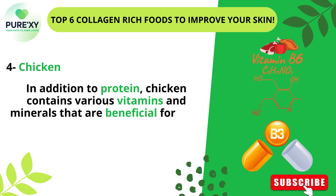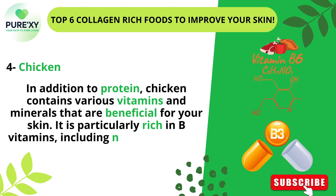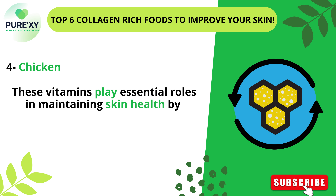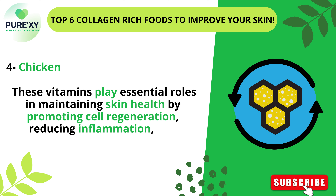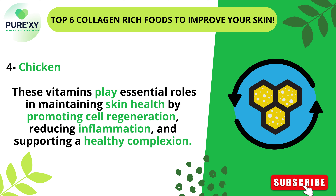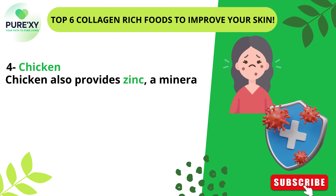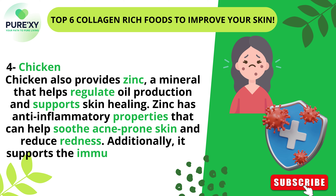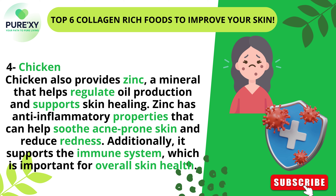In addition to protein, chicken contains various vitamins and minerals that are beneficial for your skin. It is particularly rich in B vitamins, including niacin, riboflavin, and B6, which play essential roles in maintaining skin health by promoting cell regeneration, reducing inflammation, and supporting a healthy complexion. Chicken also provides zinc, a mineral that helps regulate oil production and supports skin healing. Zinc has anti-inflammatory properties that can help soothe acne-prone skin and reduce redness, and it also supports the immune system, which is important for overall skin health.